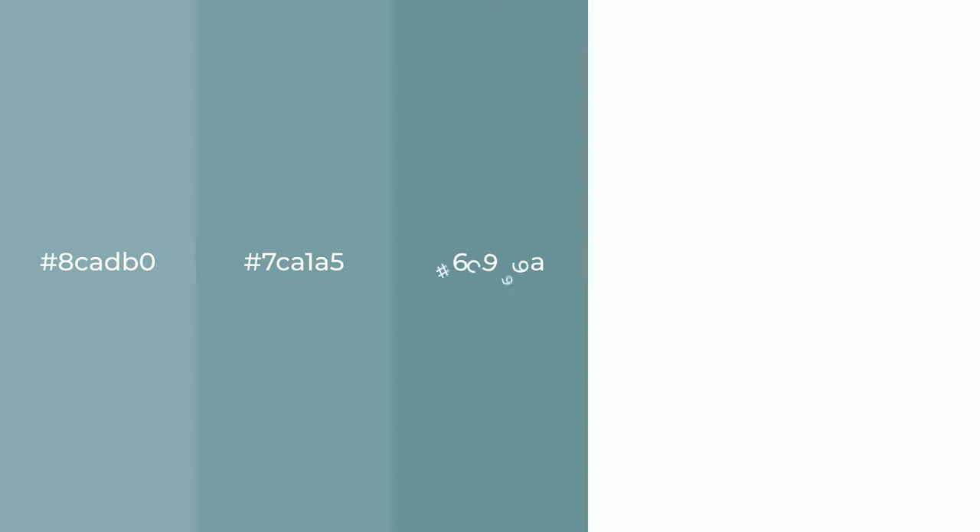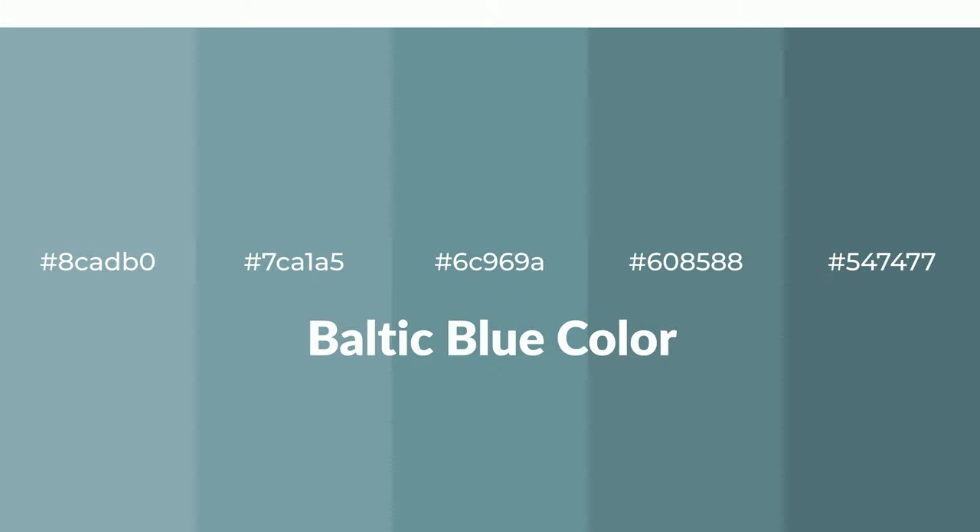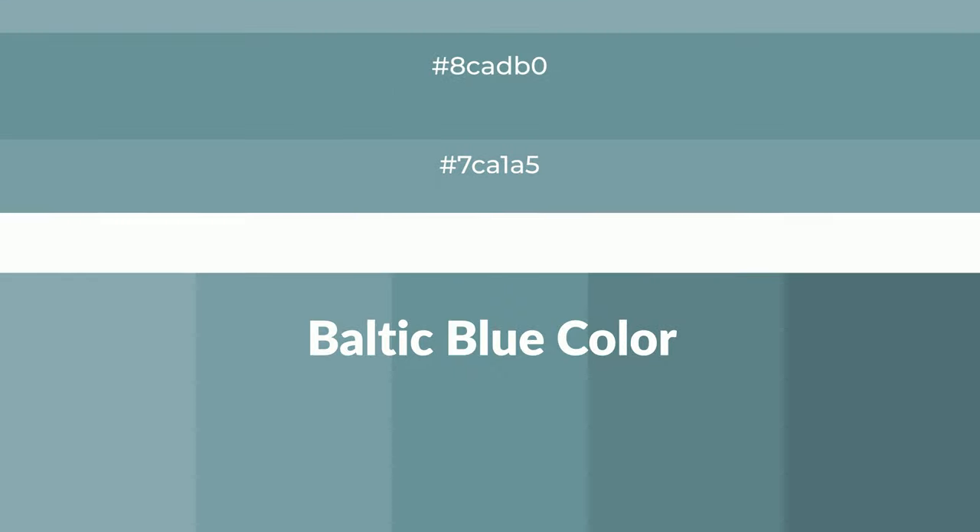Shades of Baltic blue color with blue hue for your next project. To generate tints of a color, we add white to the color. Tints create light and exquisite emotions.